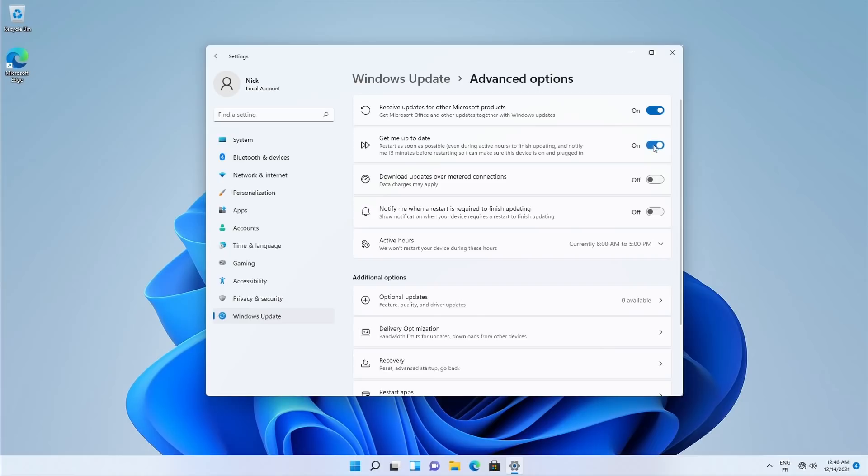Auto updates are a good thing, and I don't know why people are against them, unless they apply in the middle of your work, but that's more of a Windows problem than an update problem.